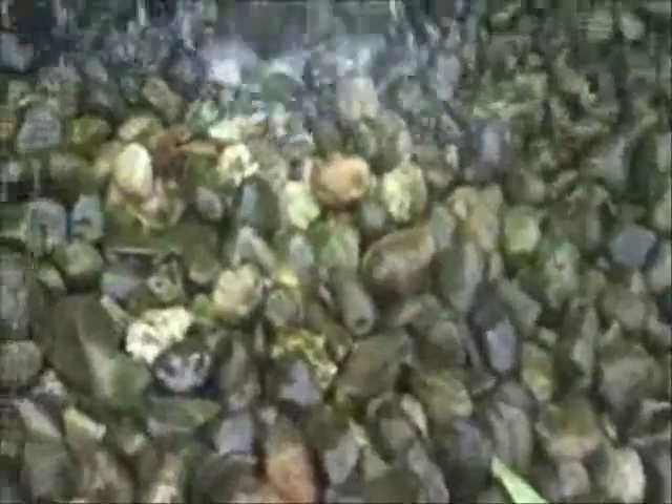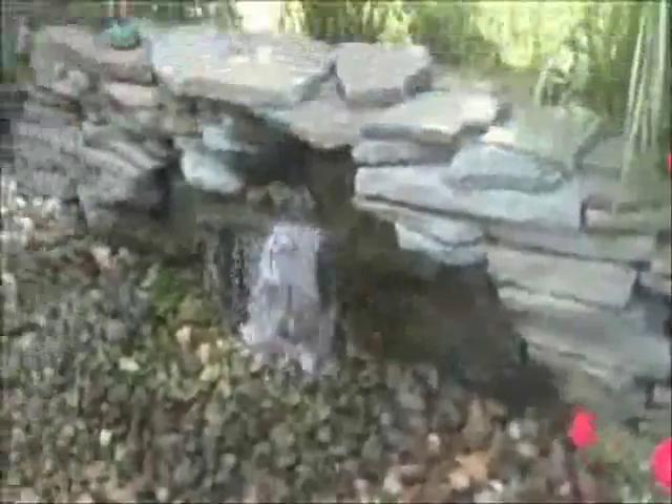There's a reservoir underneath the river rock and it just recirculates back up to the top of the waterfall and falls down, so you have the tranquility and sound of the water without the pond. This basically eliminates any maintenance — it's pretty much a maintenance-free water feature, and like I said, pretty cost effective to put in.